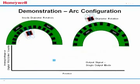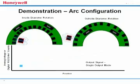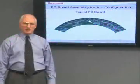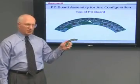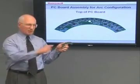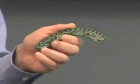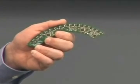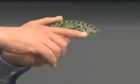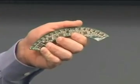Honeywell's sensor technology can be configured in a variety of shapes for use in a wide range of potential applications. Now let me show you what's inside the smart position sensor. This is the smart position sensor's PC board assembly for the arc configuration. These are the MR bridges whose outputs go to the custom ASIC, which does the calibration to determine the magnet position. The ASIC is connected to the CAN bus circuit, which provides a desired output. In addition, components are on both sides of the board providing built-in redundancy.